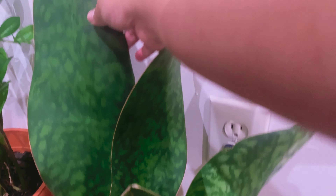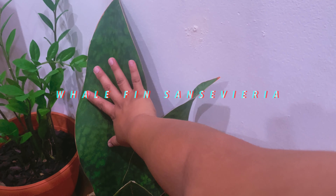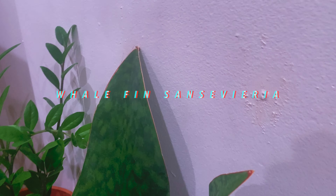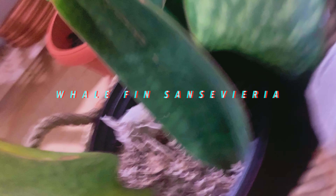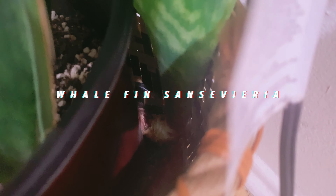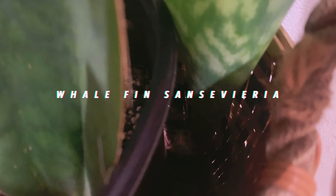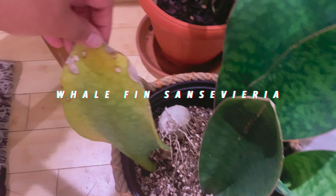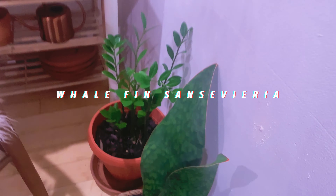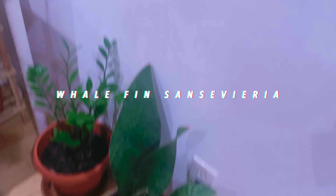Now this big boy — I got this somewhere in Covina and it was really cheap, so I got so much of it. But check this out — it's straight up growing out of the nursery pot, just busted out. I just left it alone. That old leaf is yellow — I might have overwatered it — but we're fine, no big deal.